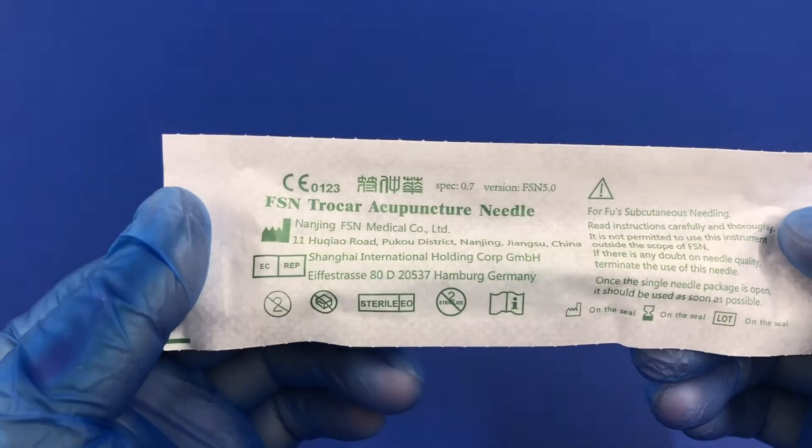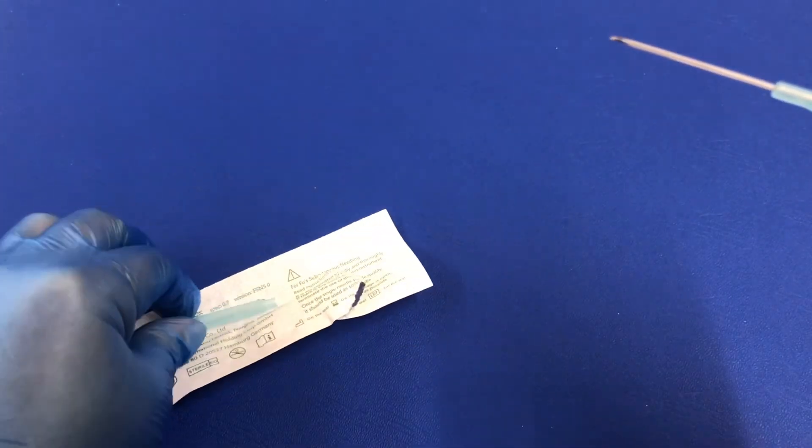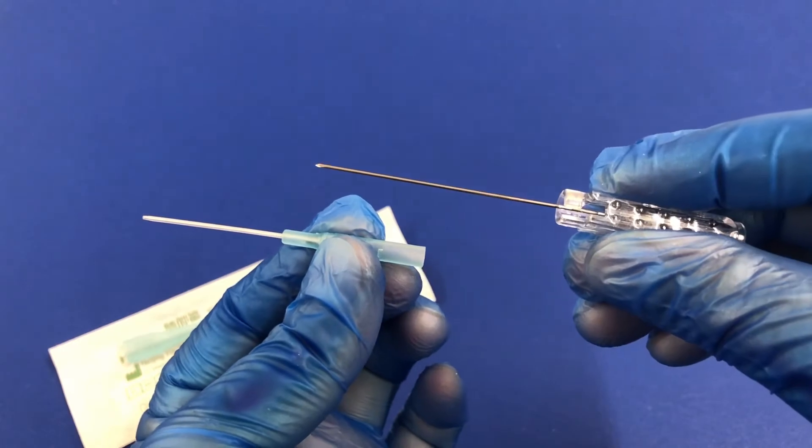This therapy was invented by Dr. Fu Zhonghua, a Chinese doctor, in 1996. FSN therapy uses a modified acupuncture needle, a trocar acupuncture needle, to stimulate the subcutaneous layer. It affects nearby tightened muscles in order to treat musculoskeletal problems as well as many other medical conditions.